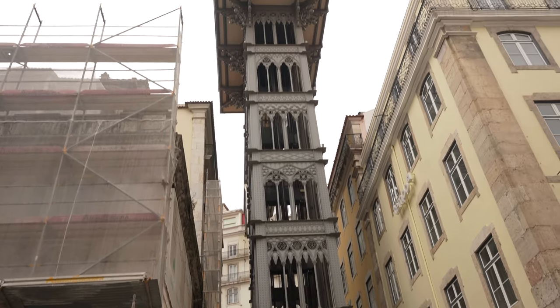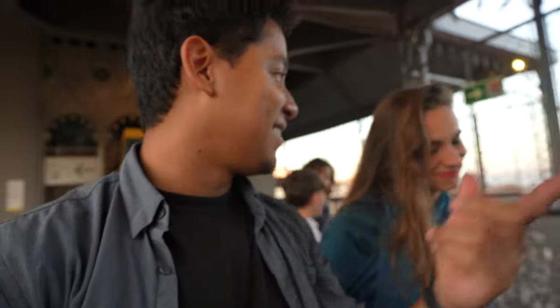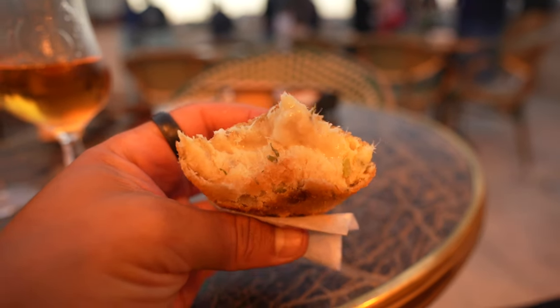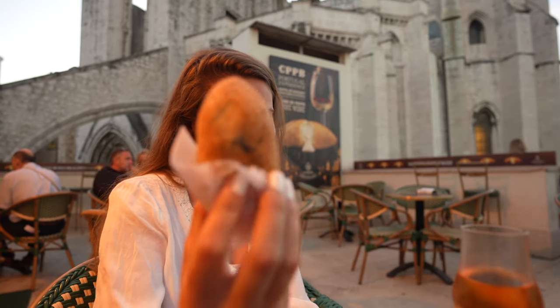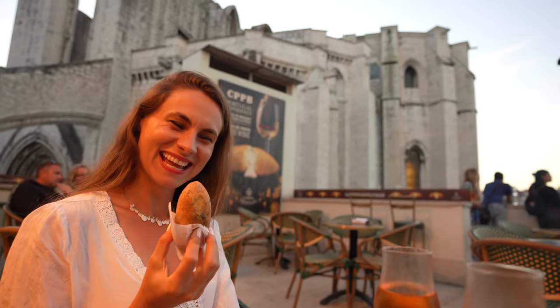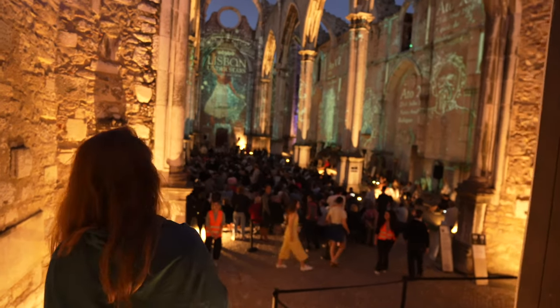This is the Santa Justa Lift. The tip is to access it from the top rather than waiting in the long line at the bottom. I also tried a pastel de bacalhau — a cod fish cake. Salted cod in Portugal is famous, with 365 ways of cooking it. Cheers! Then we headed to the Carmo Convent for a famous night show about Lisbon.